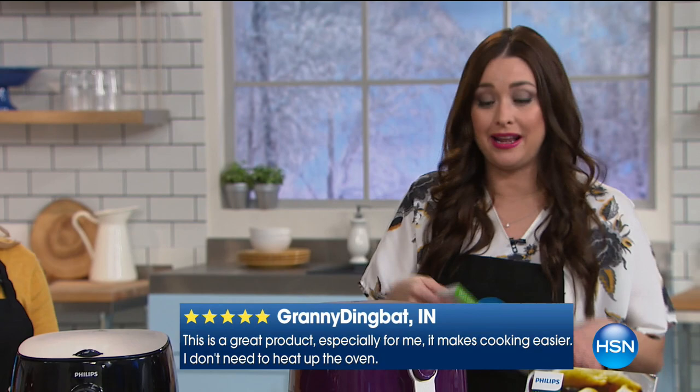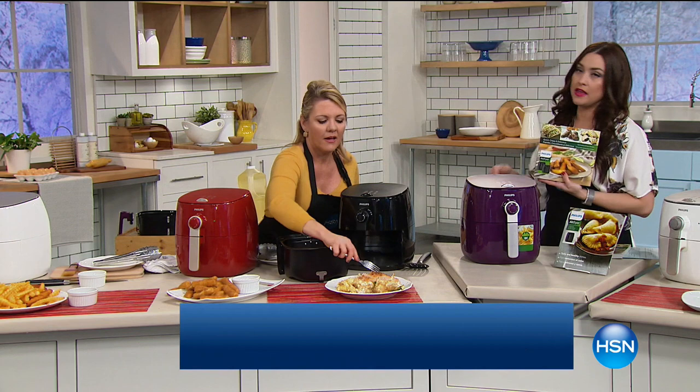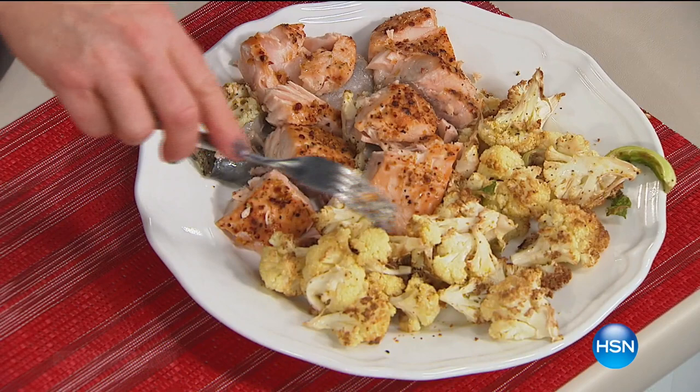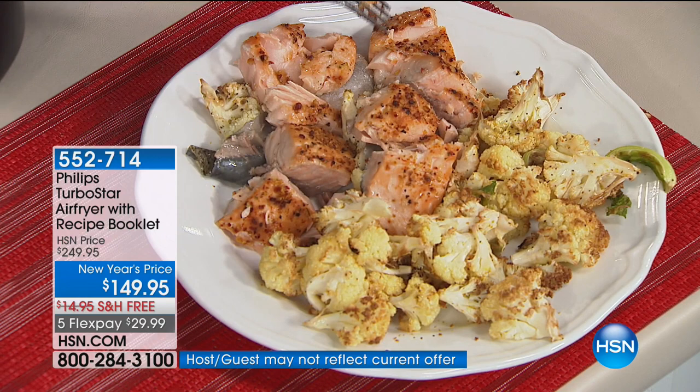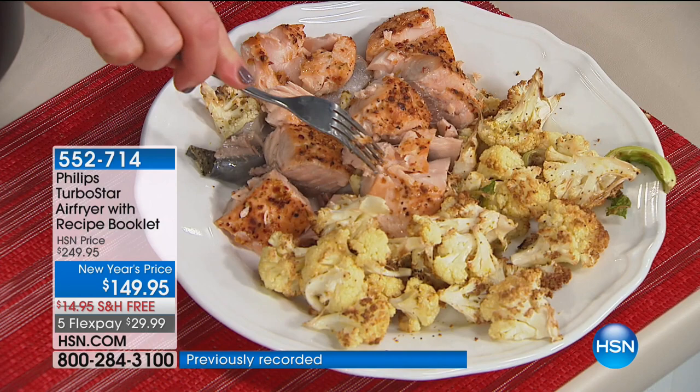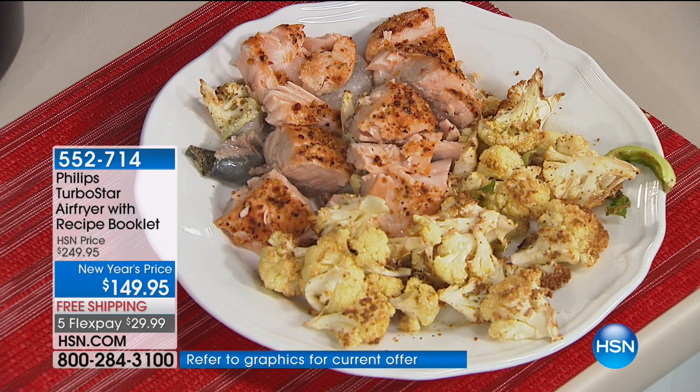Don't forget about the cookbook — we're becoming limited on that. A lot of us think air fryer and we think French fries and fish sticks, but look at the amazing dishes you're going to prepare. This makes you a better cook, makes getting a healthy meal on the table so much easier. I took cauliflower, seasoned it a little bit, put it in there for about eight minutes, then added two salmon fillets on top for another 10. Without standing there making dinner, I have gorgeous, flaky salmon — you can see the moisture in there. I don't need to heat up my entire oven for two pieces of salmon.